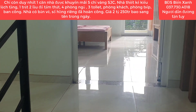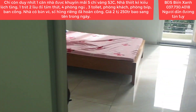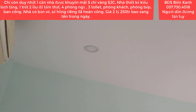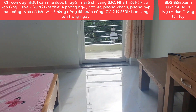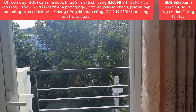Quý anh chị và các bạn xem được video này của Biển Xanh, thấy thích căn nhà lệch tầng này hoặc muốn an cư lập nghiệp trong khu du lịch sinh thái Cát Tường Phú Sinh thì hãy nhanh tay nhấc máy kết bạn Zalo hoặc gọi trực tiếp cho Biển Xanh số điện thoại 0377-304-018. Biển Xanh sẽ tư vấn nhiệt tình 24/24 mọi lúc mọi nơi và dẫn anh chị xem nhà.